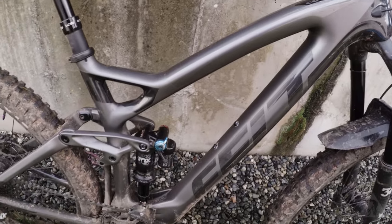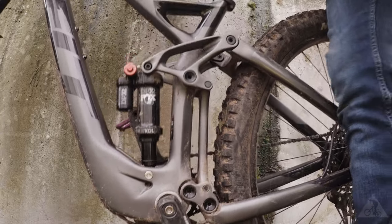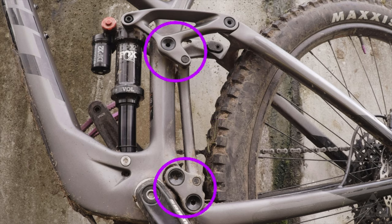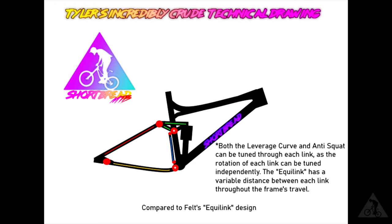One of this bike's most striking features is its suspension design. Felt's patented EquiLink design is described as a six-bar linkage which connects the upper and lower links with a bar called the EquiLink. This allows the rotation of the upper and lower links to be tuned independently, optimizing both leverage and anti-squat curves, as opposed to a four-bar linkage system where the tuning of anti-squat is bound to one link and the leverage curve to another. By doing this, EquiLink allows a platform that provides progressive suspension travel and positive pedaling support, as well as limiting pedal kickback on hard compressions.